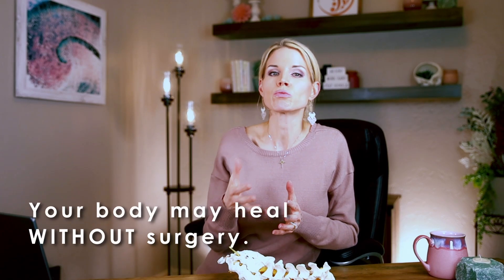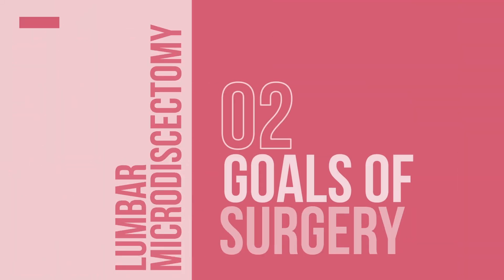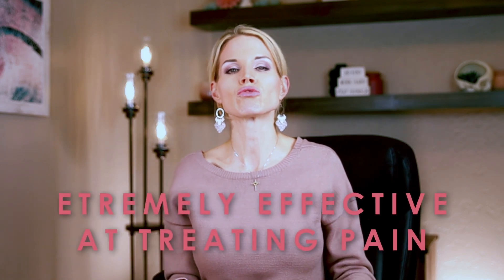Over time, your body can reabsorb that herniated soft disc fragment. The goal of surgery is straightforward: remove the herniated portion of the disc and unpinch the nerve. Here's something crucial you need to understand about outcomes — the surgery is extremely effective at treating pain, and many patients notice immediate relief.